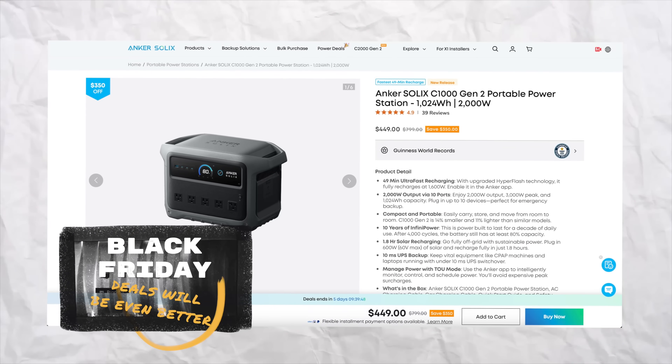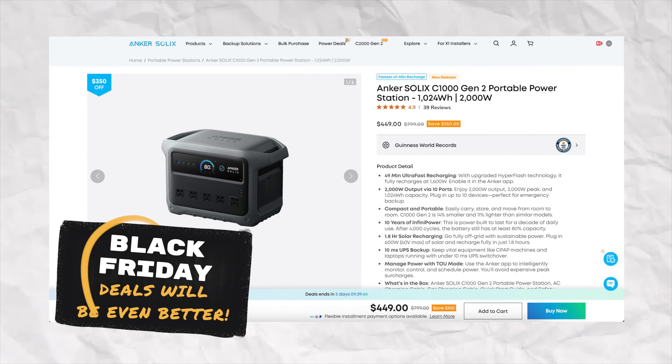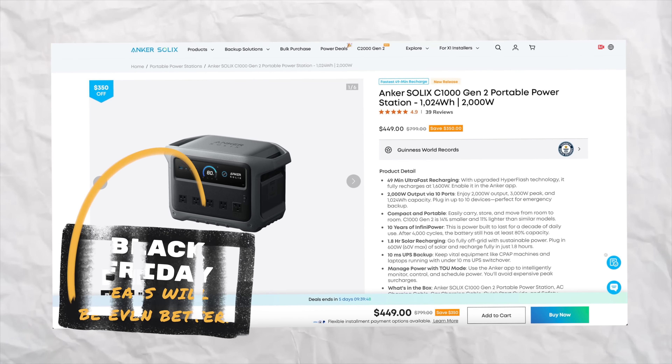The price is always changing and there are always sales going on. I'll put a link down below, but obviously the best time to buy is Black Friday or Cyber Monday. I'll put links to everything down below.